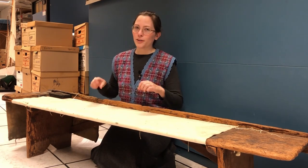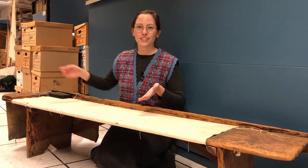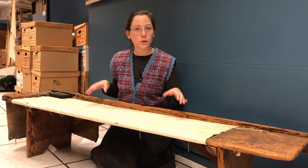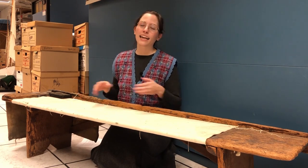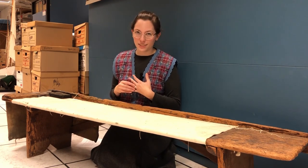A sail maker's bench is a very important tool. You sit on it and the sails grow out in front of you. We don't know the donor, we don't know when it was made or used, we don't know who used it. The cataloging record for this bench is a little bare.